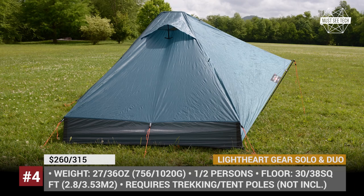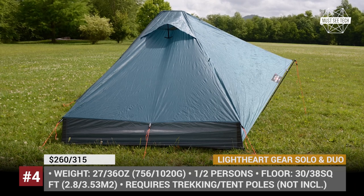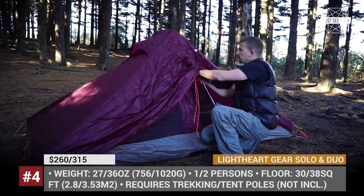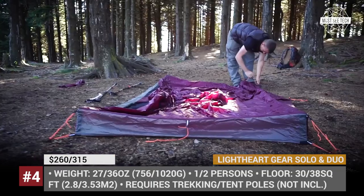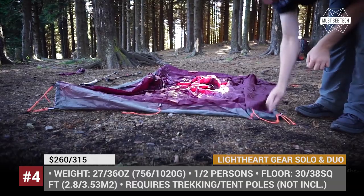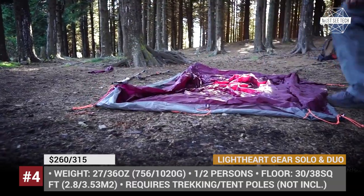The model is also available in a two-person variant named the Duo, that increases the floor space by 8 square feet. The tents have a small vestibule area for your shoes, require a pair of tent poles to be set up, and weigh between 27 and 36 ounces.